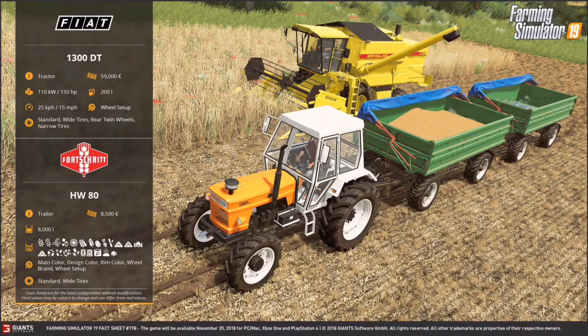Hello everybody, my name is Hostobogo and welcome to Fact Sheet Friday. This is an awesome Fact Sheet Friday because we have eight fact sheets this Friday. For Farming Simulator 19, we have Fact Sheet number 14 to number 17.